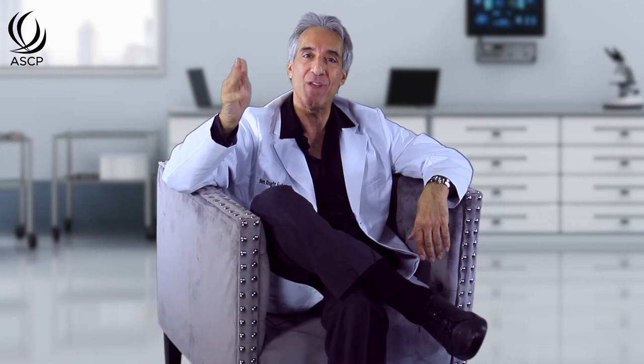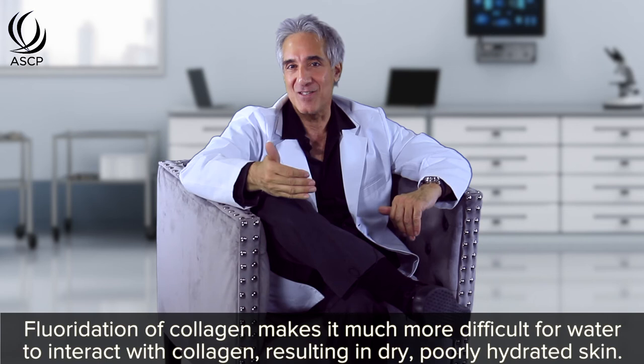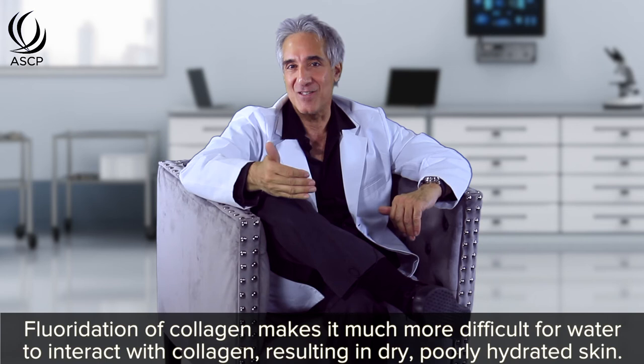Hard collagen is associated with wrinkles and fine lines. When collagen gets harder, the hydration of the skin — which depends on a reaction between collagen and water — is impaired. That's why you can drink all the water you want; it's not going to make your skin hydrated if you don't have collagen and connective tissue. Fluoridation of collagen causes cross-linking, making it much more difficult for water to interact with collagen. So you could end up with drier, poorly hydrated skin. The structured water formed by collagen interaction is important for enzyme reactions, cell growth, and cell division. Once collagen becomes cross-linked and you're not as well hydrated, cells are not as healthy, and that can lead to skin problems and accelerated aging.